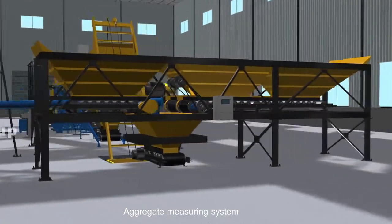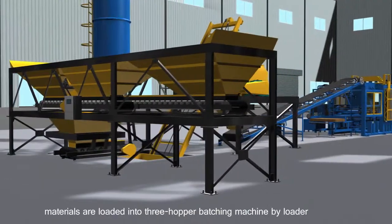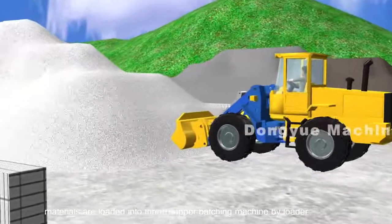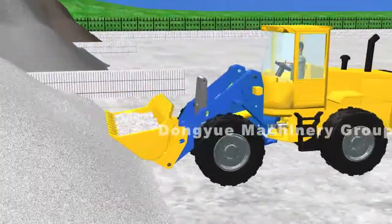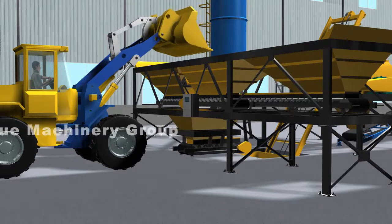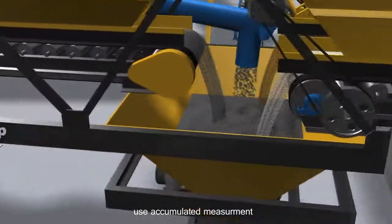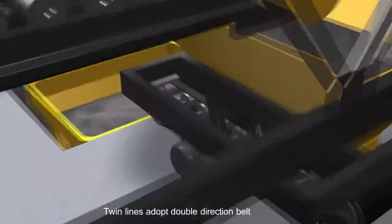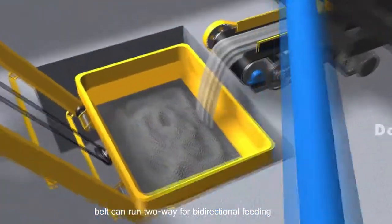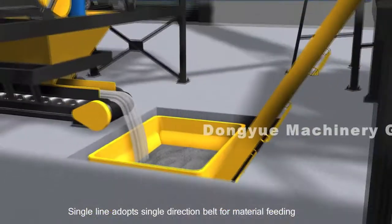Aggregate Measuring System: Each hopper capacity is one cubic meter. Materials are loaded into a three-hopper batching machine by loader. A belt scale is equipped under the hopper, using accumulated measurement. Twin lines adopt a double-direction belt that can run two-way for bi-directional feeding. Single line adopts a single-direction belt for material feeding.